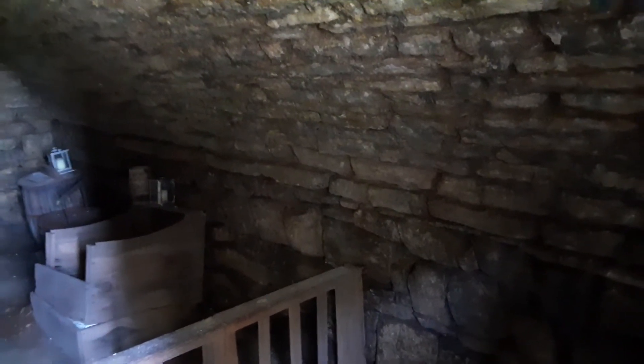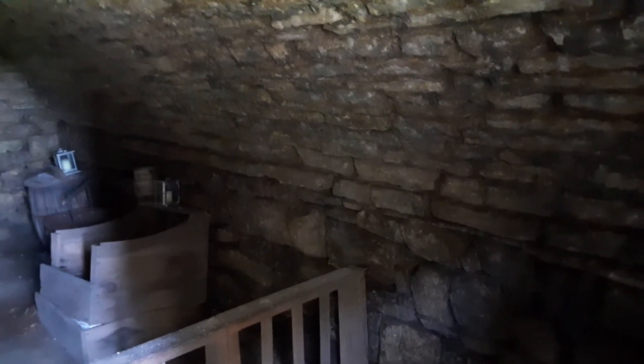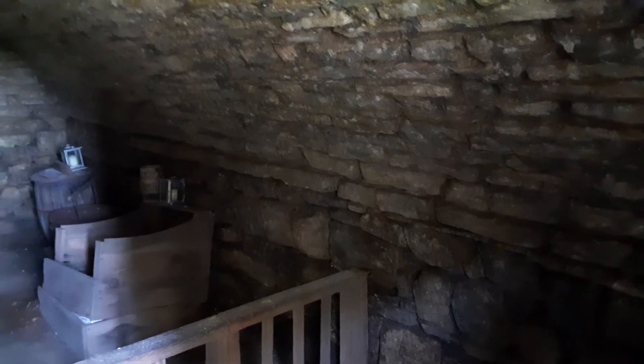Before the Battle of Oriskany on August 6th, 1777, all of the munitions, all of the powder, all of the firing powder and everything that was used to shoot at the English army was stored in this root cellar. Everything that was fired at the enemy by Herkimer and his militia was stored in here.